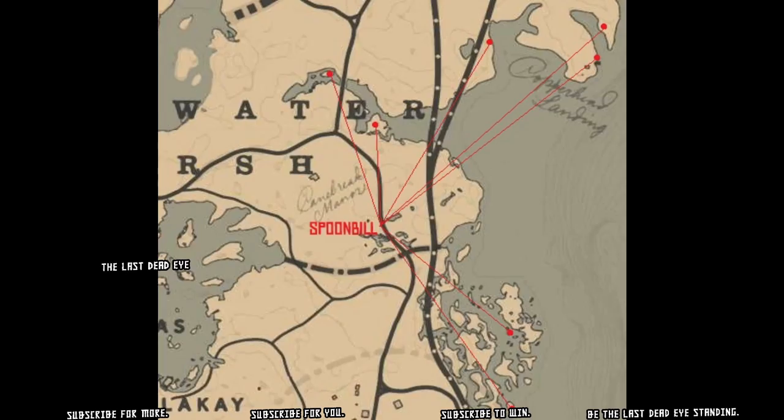Now let me show you some maps. I have two maps for Spoonbill and two maps for pelicans. The second pelican map I'm going to show you is a new spot you guys haven't seen yet.